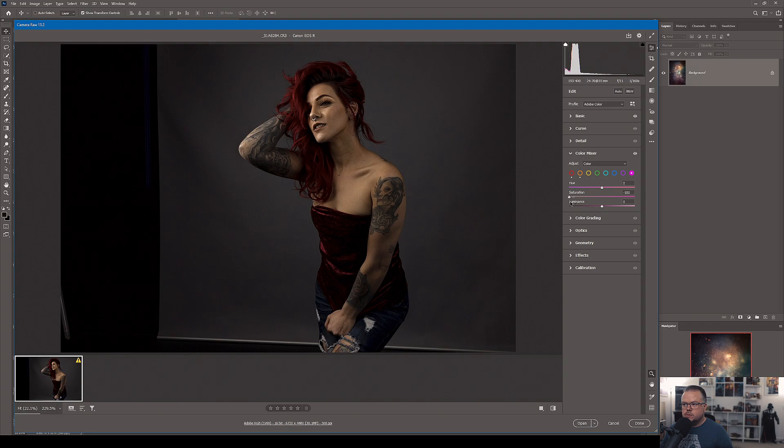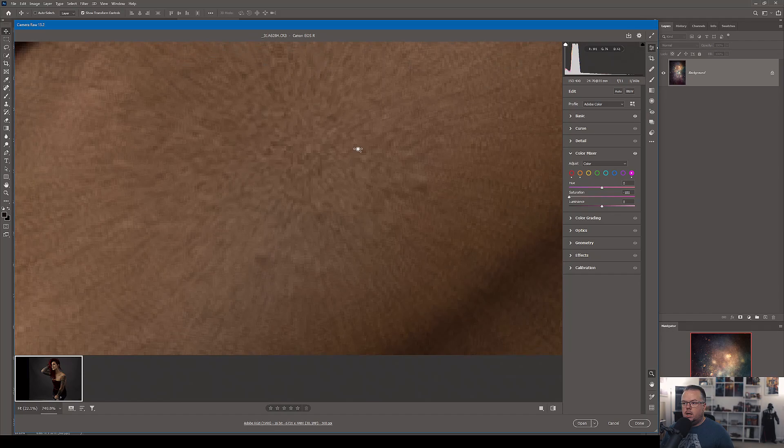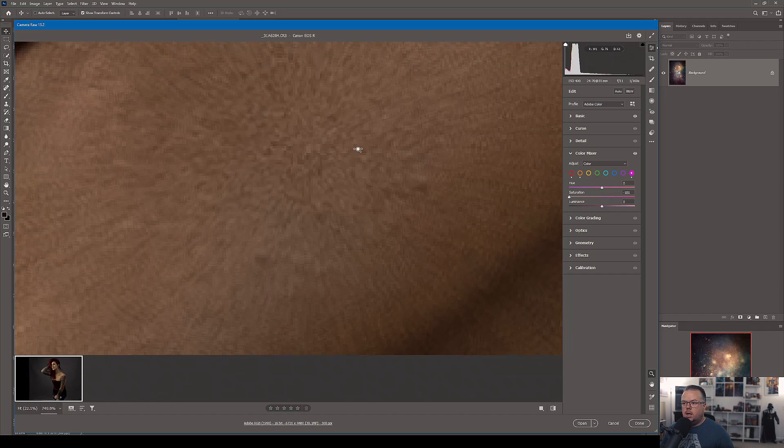I check the magentas and purples — I thought I saw a little magenta in her face but I was mistaken. Returning those back to zero. Final Color Mixer settings: Orange — hue zero, saturation plus 10, luminance plus 30. Red — saturation plus 30, luminance plus 48, no hue change. Magenta and purples returned to zero. Those are the two major things I wanted to do in Adobe Camera Raw. I'm also checking Optics — make sure the two boxes are checked: Remove Chromatic Aberrations and Use Profile Corrections, which should auto-populate the Canon camera profile.